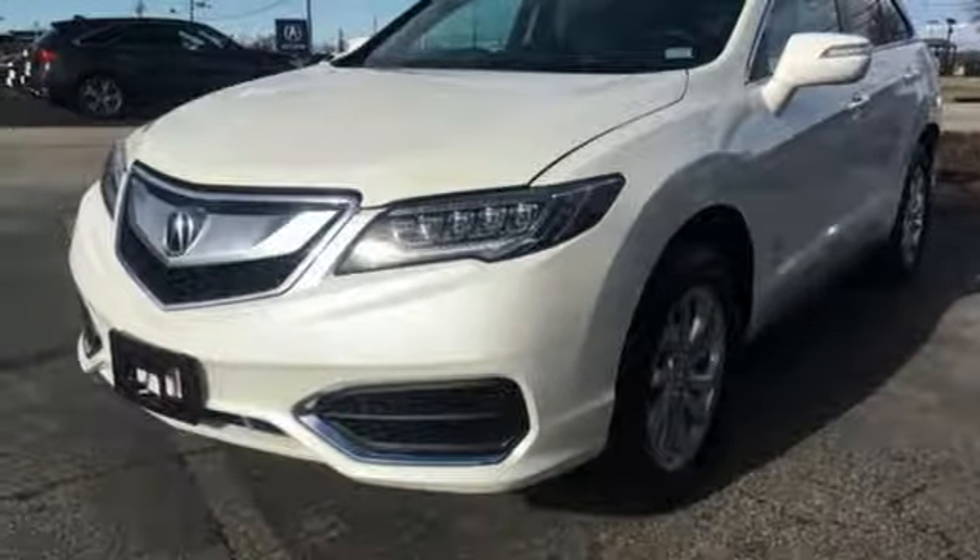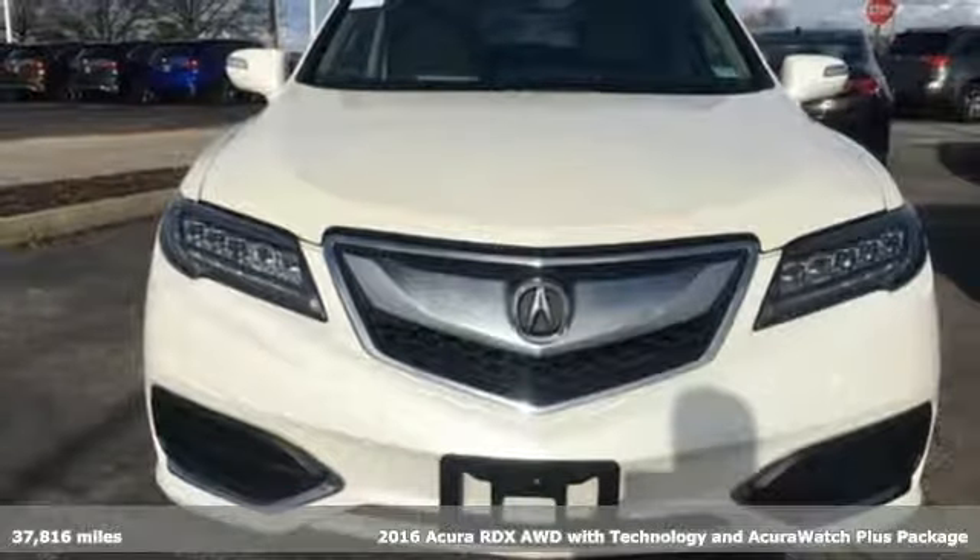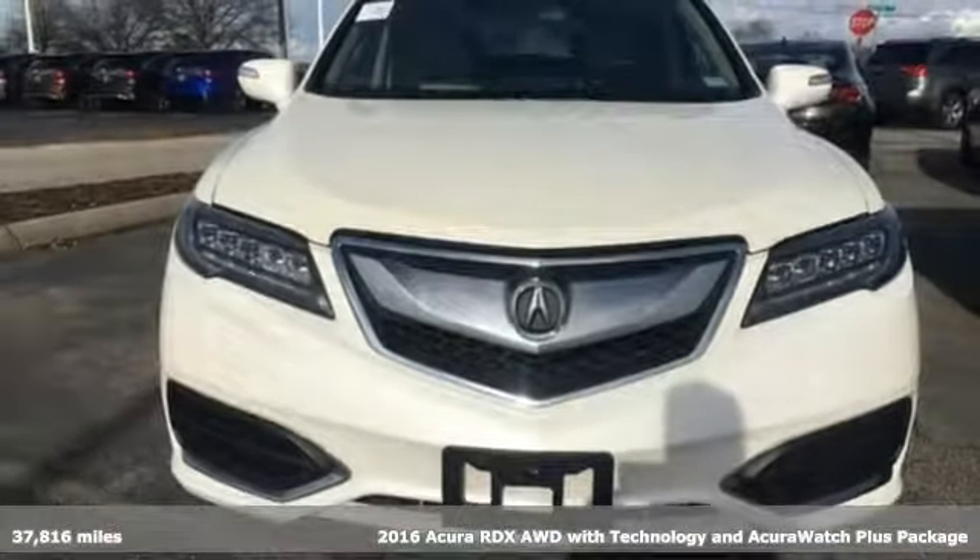It's a 2016 Acura RDX. At Acura we manufacture exhilaration so you don't have to.